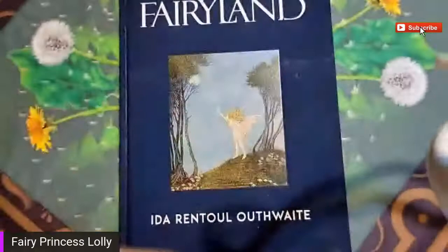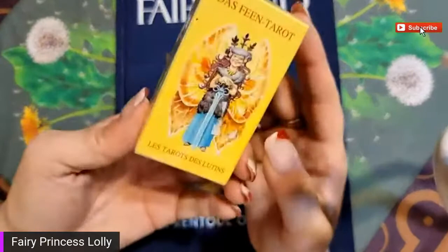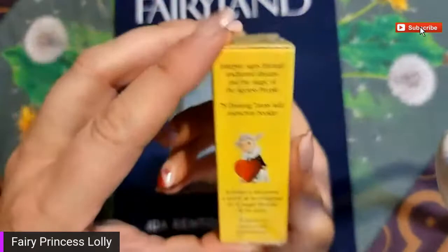This is my new book, Fairyland. I was going to just open it up and look through the pictures with you guys, but I thought this would be a fun little impromptu unboxing to do. I'm looking and I can see there's the...